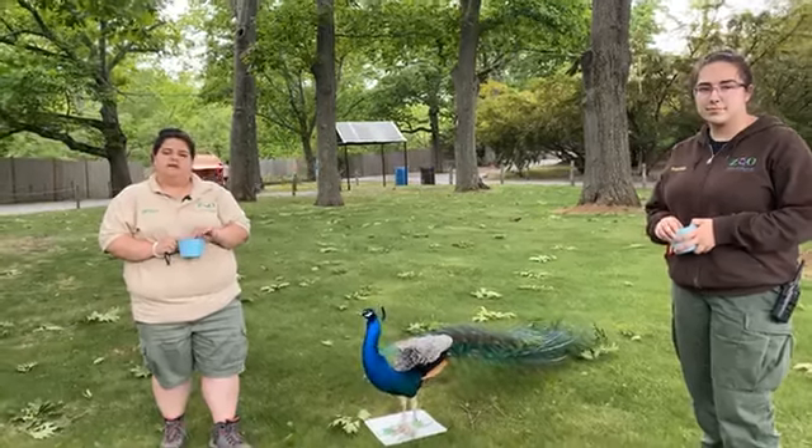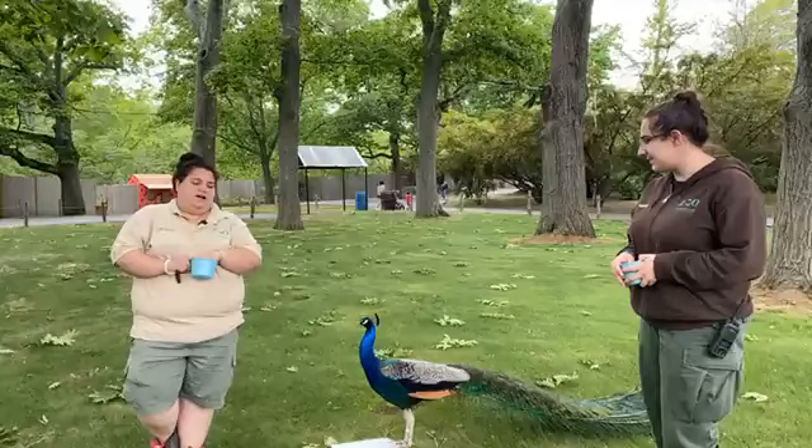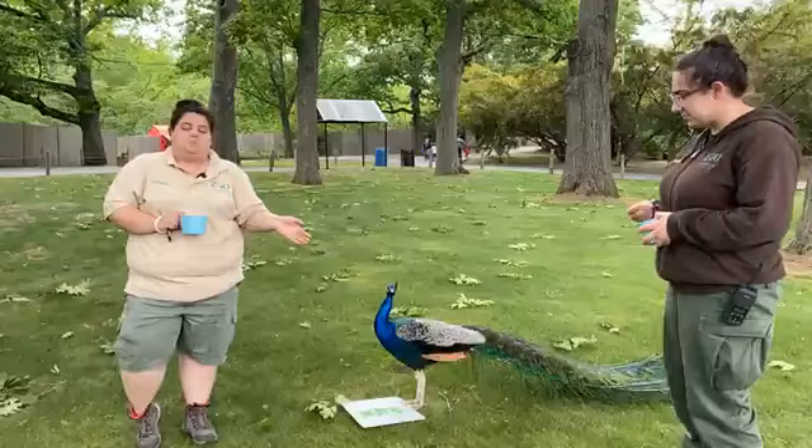Hi everyone. My name is Christine. I'm a senior keeper here at Birds World. This is Sophie, my fellow peacock trainer. And today for Zoo to You, we are going to meet Peapop, one of our resident peacocks here.